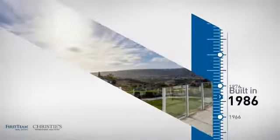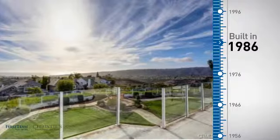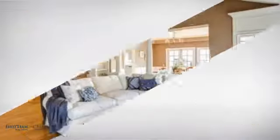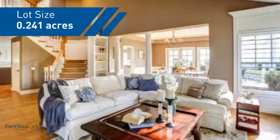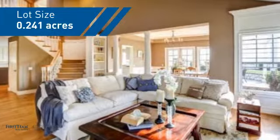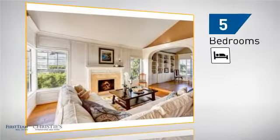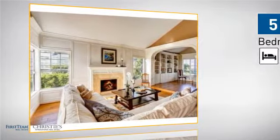This property was built in 1986 and features over 3,000 square feet of space, giving you a spacious layout to play host or kick back and relax after a long day. Inside you'll find five bedrooms so everyone has a private space to come home to.